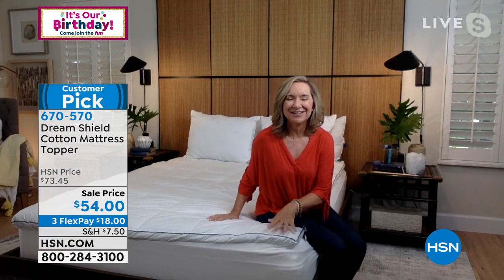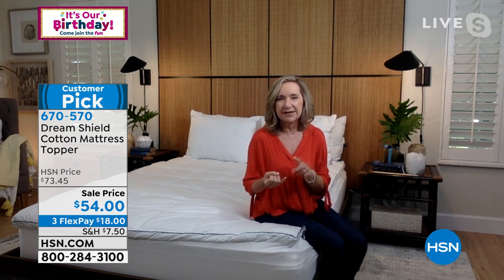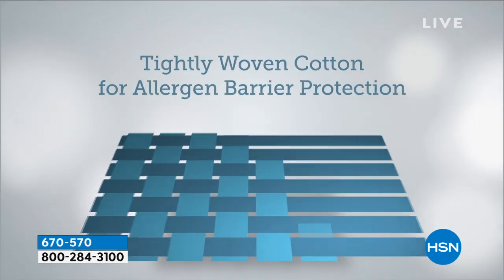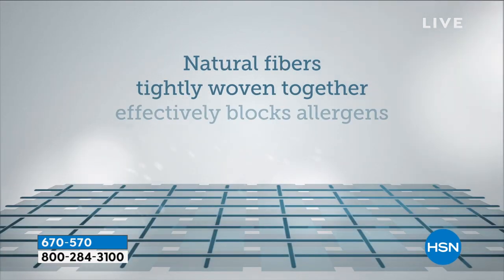This is really different than anything I've presented — the first time I've gotten the chance to introduce this to you. The Dream Shield is 100% cotton, which in itself for a mattress topper is really a big deal. But then it's the way the cotton's woven — the 280 thread count. They use those natural fibers and weave them in such a way that it's going to block allergens. Think about not only those allergens like dust and dust mites going into your new mattress, but also that old mattress you may have had for years.